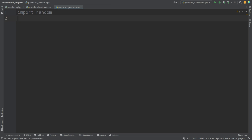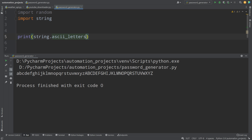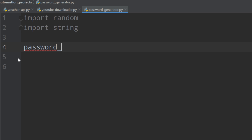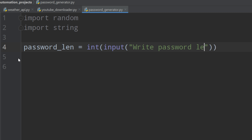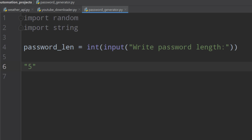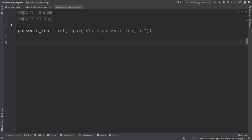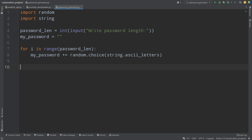For the password generator, write 'import random' and 'import string'. Run the file to see the string variable, which contains the whole alphabet including small and capital letters. We then use random and string to generate our password. We specify the password length using int(input('Write password length: ')). Note that '5' in quotation marks is a string, while 5 without quotation marks is an integer — using int() converts the input to an integer and saves it to a variable.